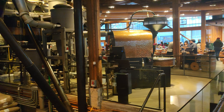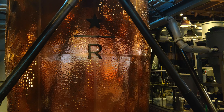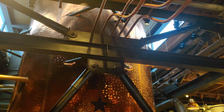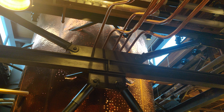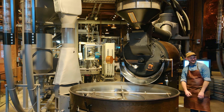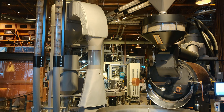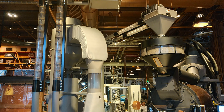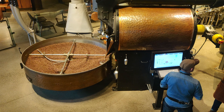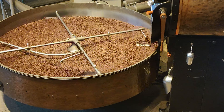At this reserve, small-batch and rare coffees are roasted and sold. All the roasting equipment is exposed and allows visitors to observe the roasting process. The beans are first roasted and cooled, then piped through ducts to be packaged.